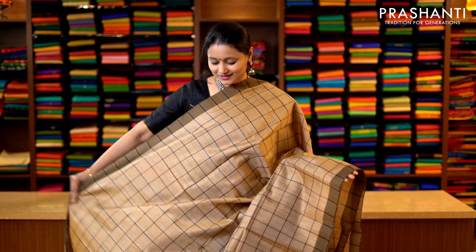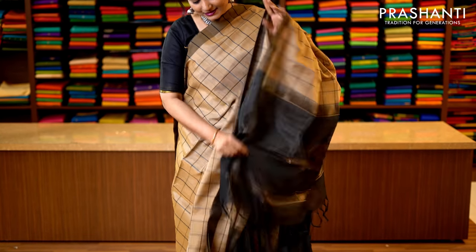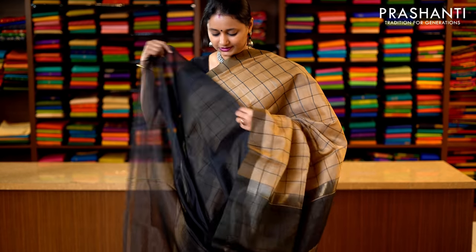Beige and black — a very classy colour combination with checked body running throughout the saree, with a black piping on both sides. This has got a contrast classic pallu — that's the pallu — and a plain black blouse. Priced at 3250.